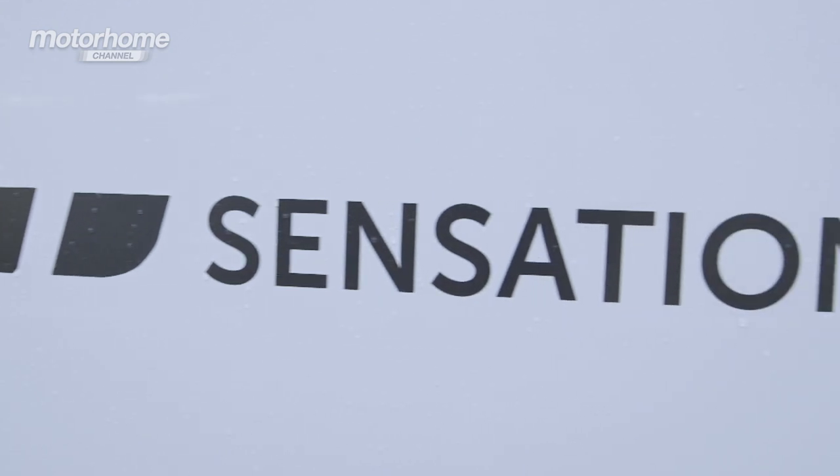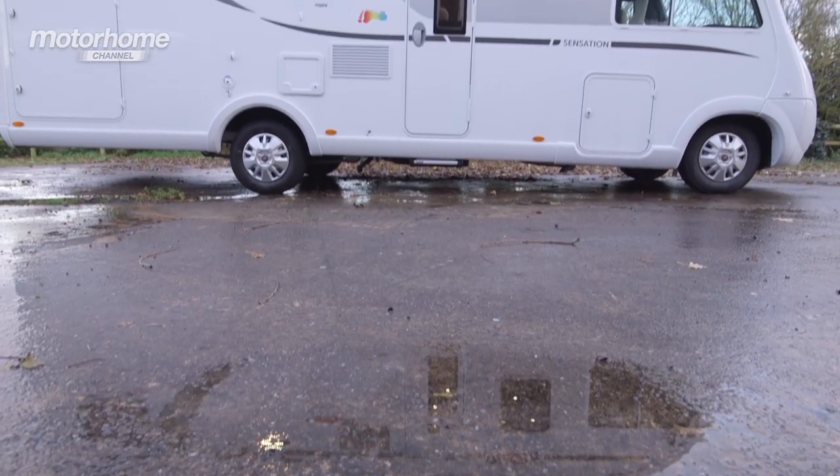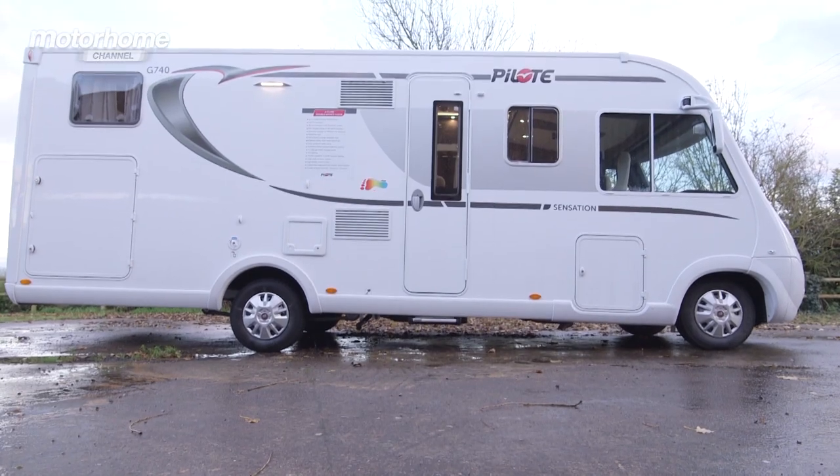But in the case of this van, I don't really think that £63,000 on the road is necessarily a huge amount of money. You can pay much more for an A-Class, but this van I think is very well priced for what it is.